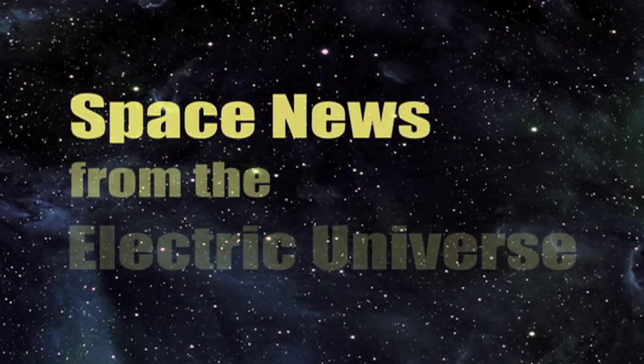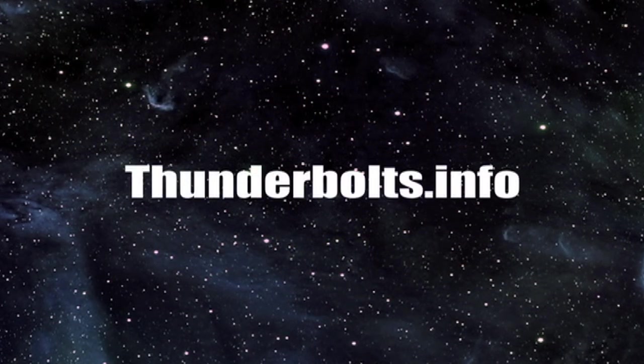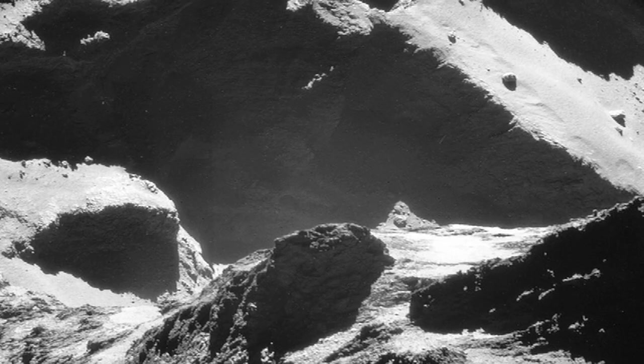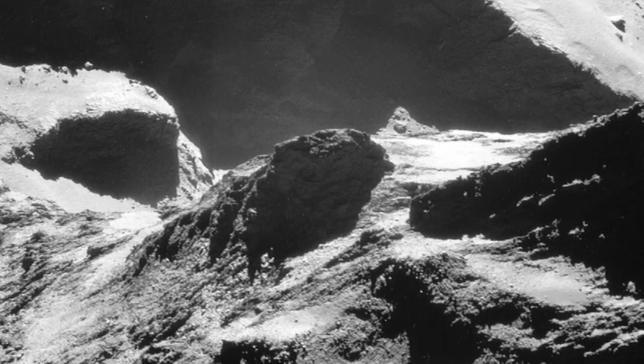Welcome to Space News from the Electric Universe, brought to you by the Thunderbolts Project at Thunderbolts.info. The Rosetta mission to Comet 67P may be leading comet science to a watershed moment.